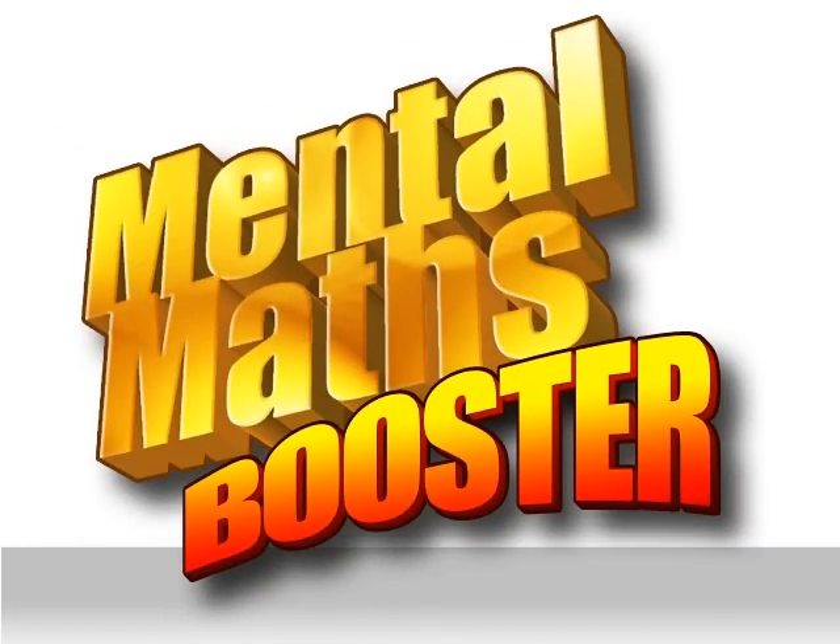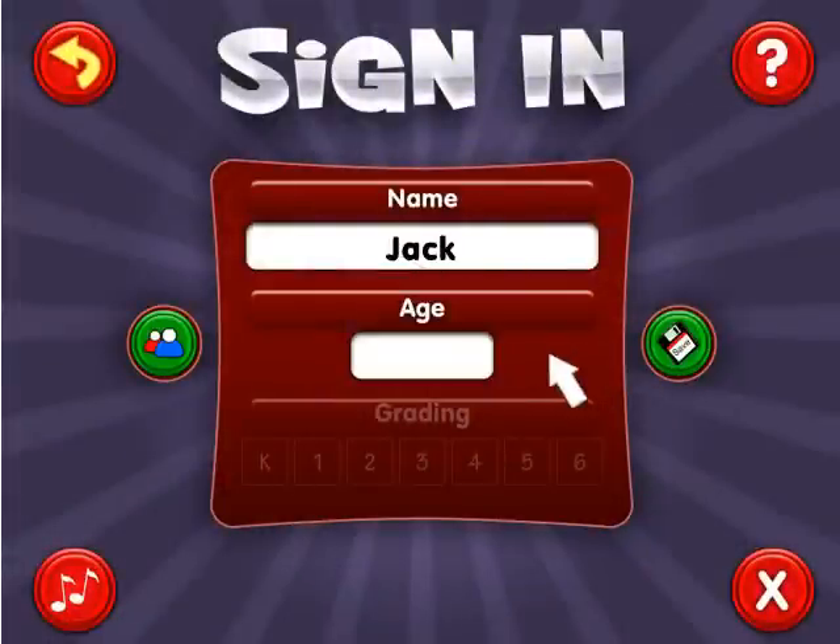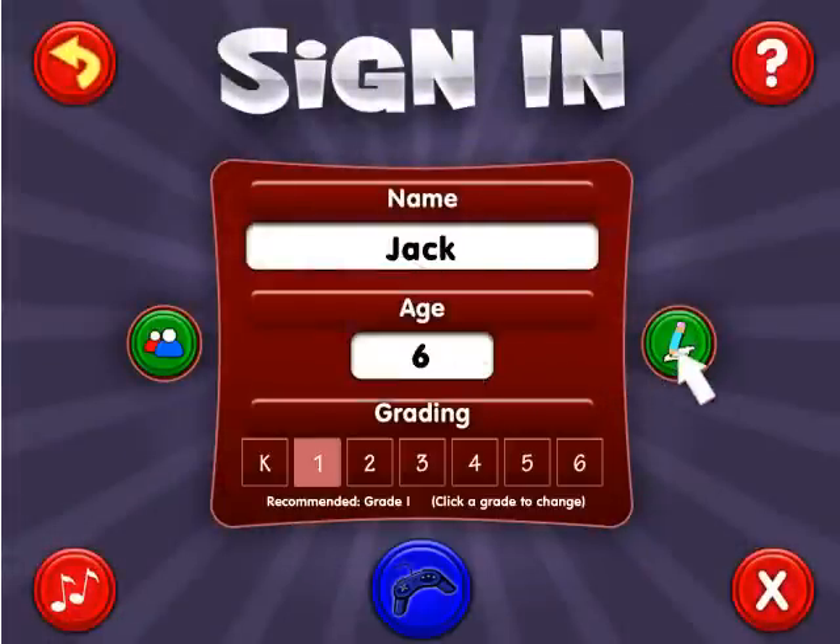Here's how Eureka's Mental Maths Booster works. Kids sign in by entering their name and age. Their appropriate school grade is determined, but if required, this can be manually increased or decreased.